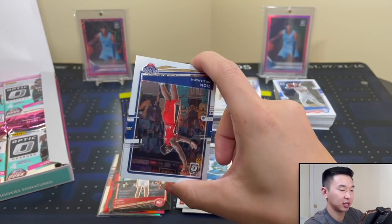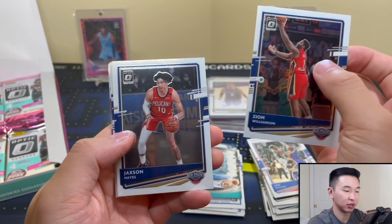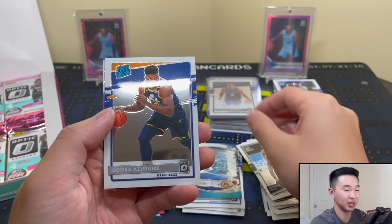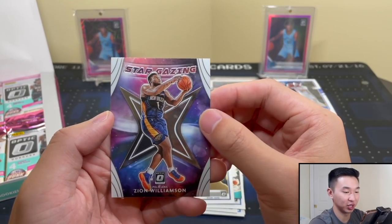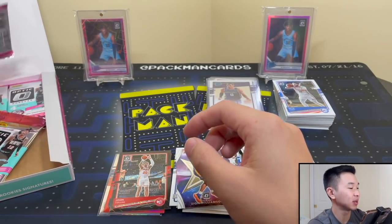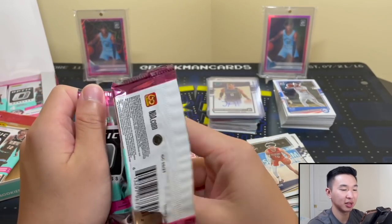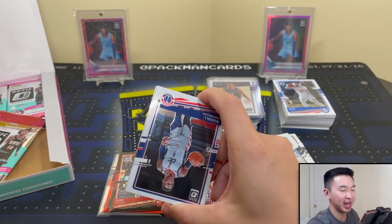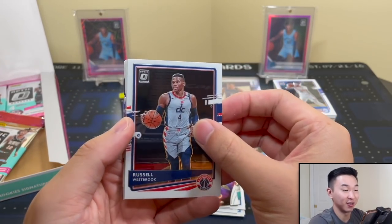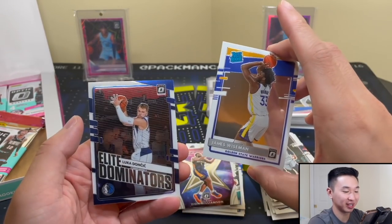Let's keep going, we have a good amount of packs left. They're going to have to pull something pretty significant to beat the breaks haul. James Wiseman and Luca. I have doubts we'll get any Ant or LaMelo base because we haven't seen them in the same box yet. We've pulled very few - one Ant and one Wiseman maybe max on the breaks channel. Dame.